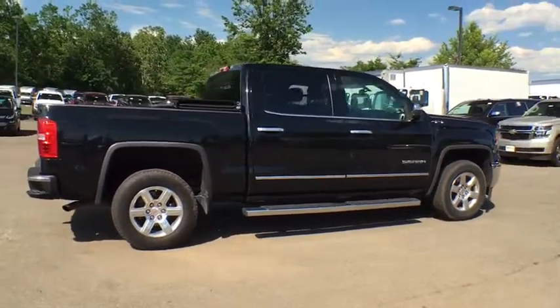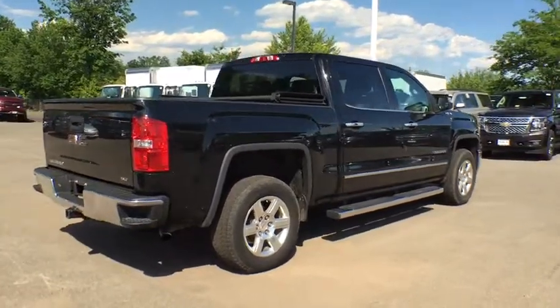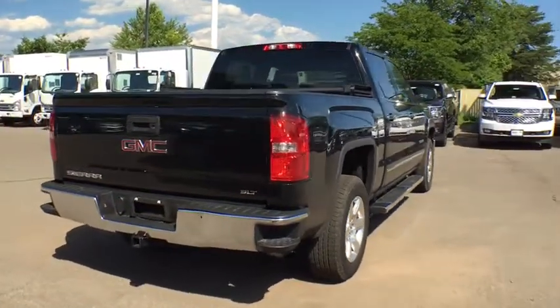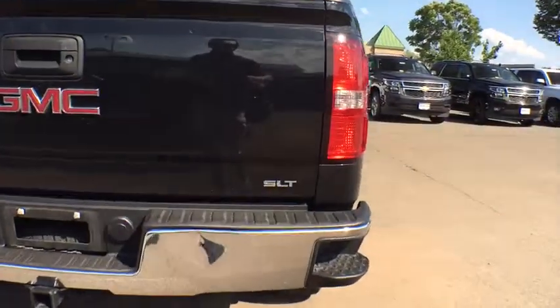The Sierra 1500 offers a five-star frontal and side crash test rating and a combination of mechanics and aerodynamics that give it better conventional V8 fuel economy than any competitor.